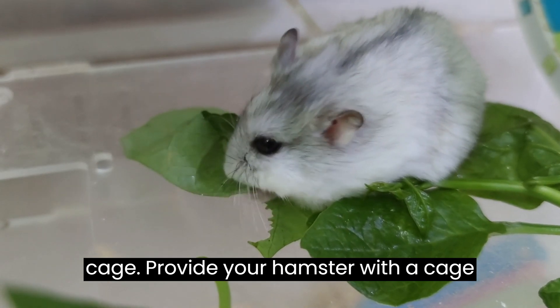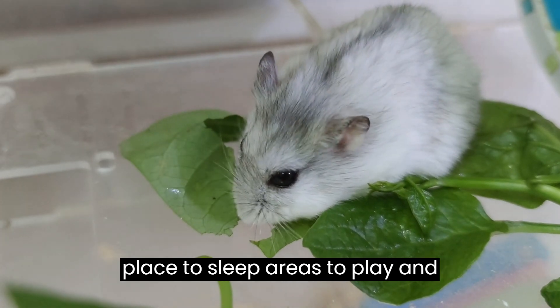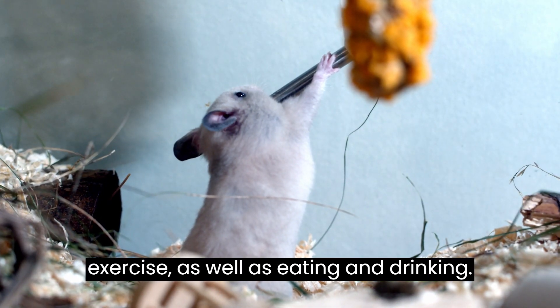Provide your hamster with a cage large enough for it to move around comfortably. It should have room for a place to sleep, areas to play and exercise, as well as eating and drinking.